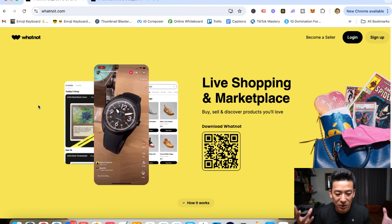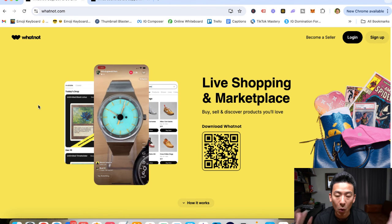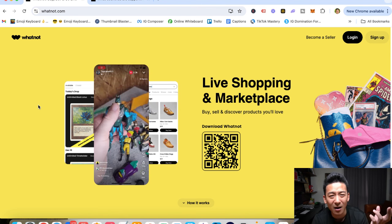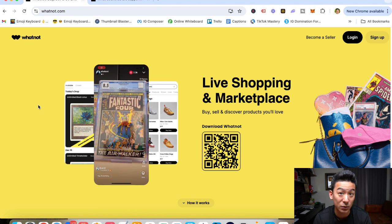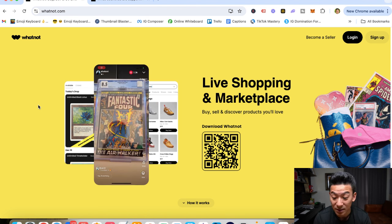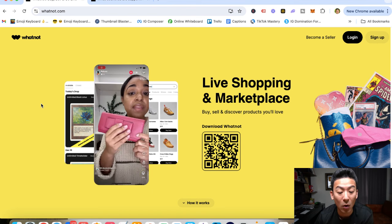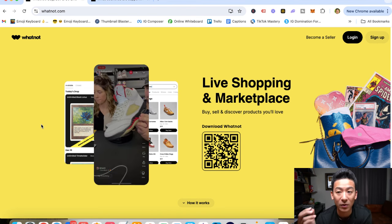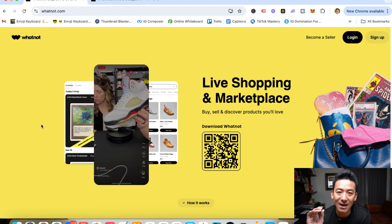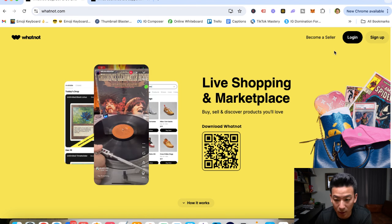Whatnot is still a cool platform. Generally it works best if you sell really interesting things like toys, collectibles, cards, and figurines, but you can also sell things like cool sneakers and clothes. People sell all sorts of stuff on here, but if you have things that are really unique and interesting, it's actually easier to sell on Whatnot.